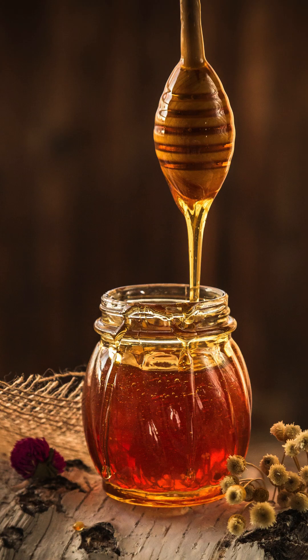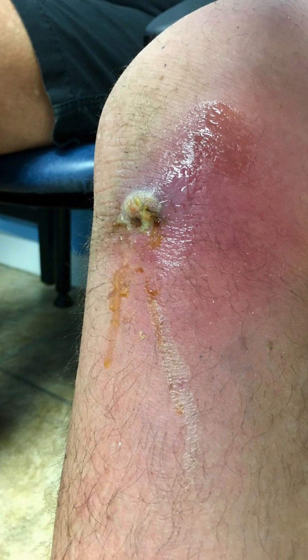2. Honey. Manuka honey in particular possesses inherent antimicrobial qualities. According to research, honey can stop Staphylococcus bacteria from growing. Apply a thin layer of honey straight onto the affected region, then wrap it with a fresh bandage. Every day, replace the honey and change the dressing. Honey's anti-inflammatory qualities help lessen pain and swelling, while its high sugar concentration makes it unfriendly to microorganisms.